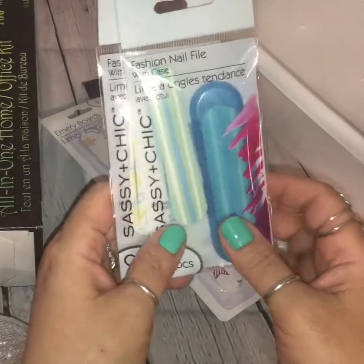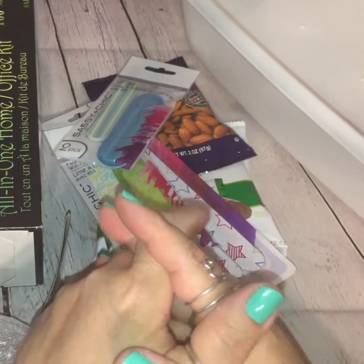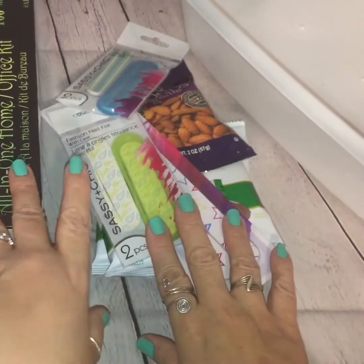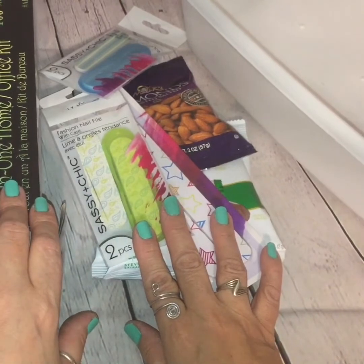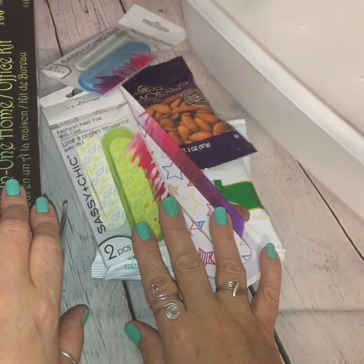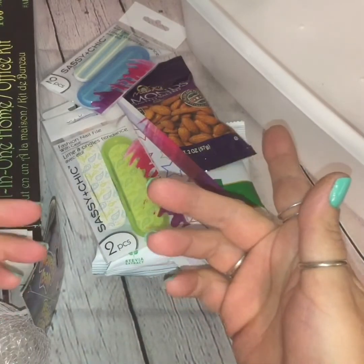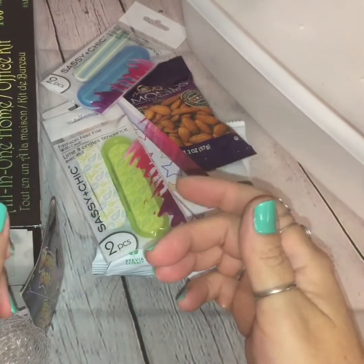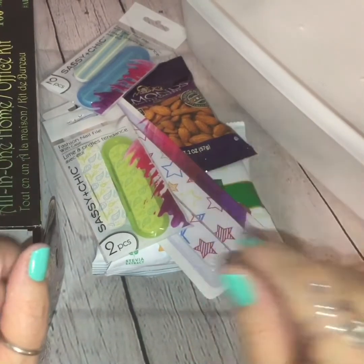So that's all for my haul, guys. That was it for this week's finds. I hope you enjoyed what you saw and I hope you saw something that might have inspired you to want to go out and check your Dollar Tree. Don't forget to give this video a thumbs up if you like these kinds of hauls, and as always, I'll meet you back here in my next Dollar Tree haul. Talk to you soon. Bye, guys.